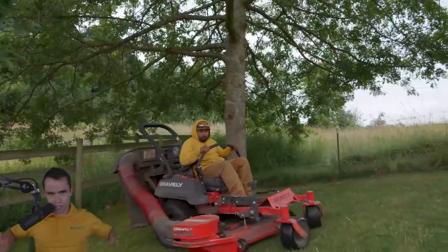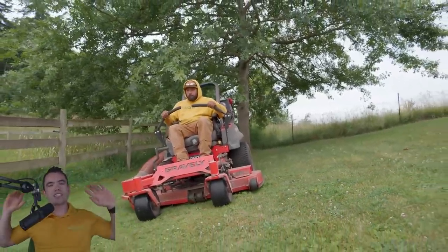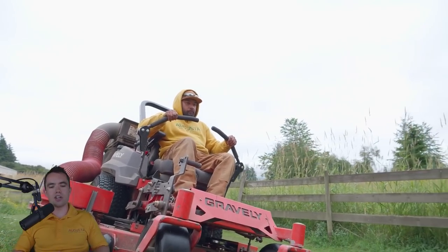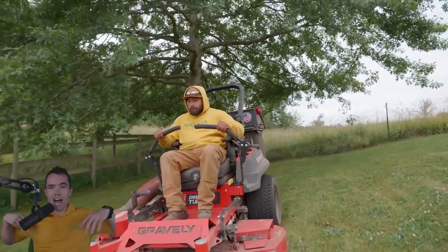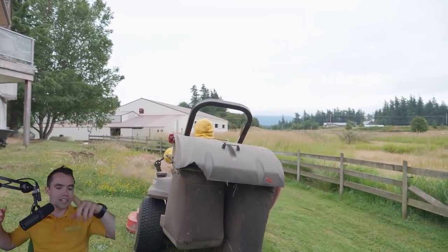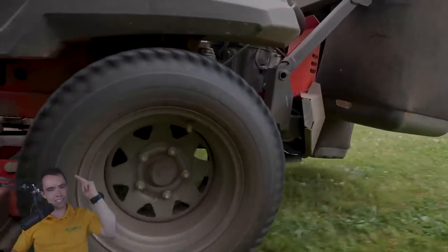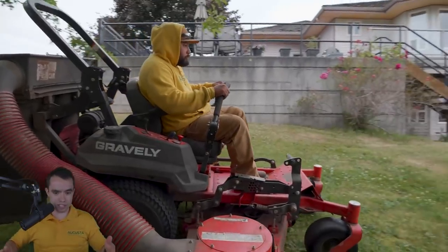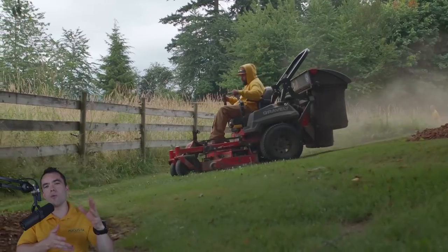People always ask me about zero turns and why I don't like them as much. In our area, we have to bag clippings. I know that seems crazy for most of you, but it's very standard in Washington State. The thing we don't like about zero turns is that if I get one for, say, $8,000, I've got to go buy the bagging system — and that bagging system you're looking at right now was well over $1,800. By the time it's installed with taxes and all the rest, you're looking at $2,000 more on top of the price of the actual zero turn.